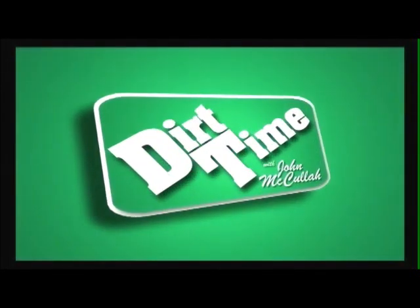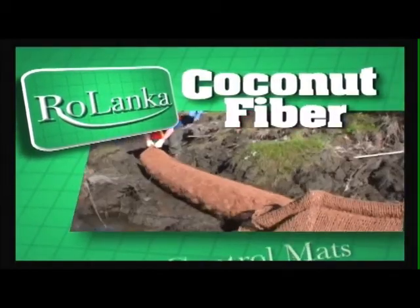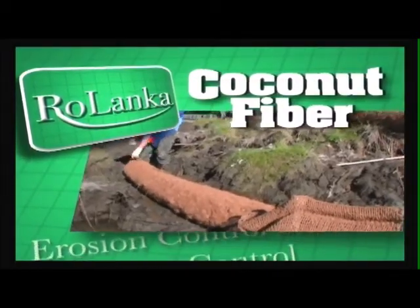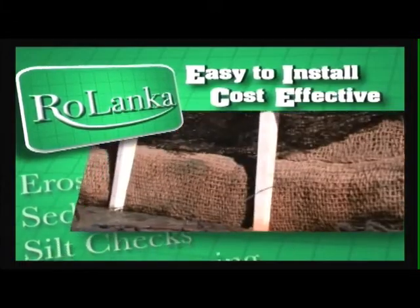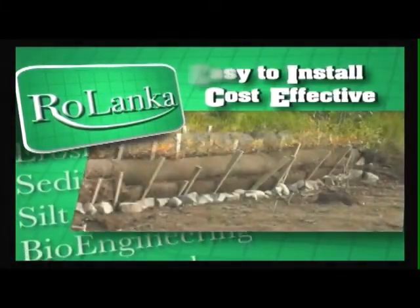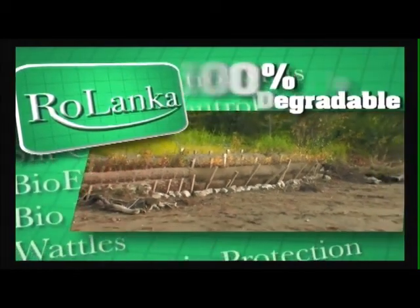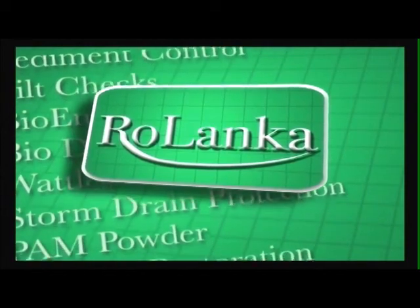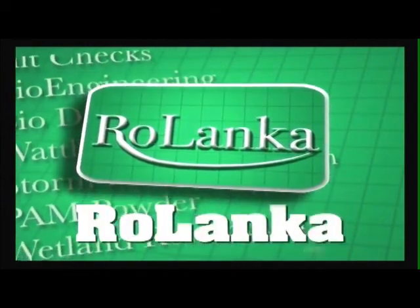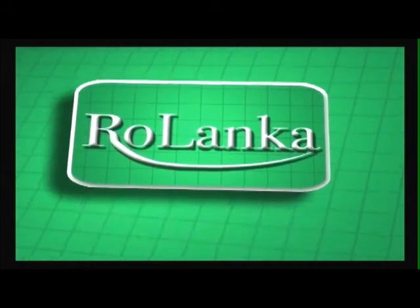This episode of Dirt Time is brought to you by Rollenka. Rollenka is the world's best source for coconut fiber erosion and sediment control products, specializing in constructible, efficient, and cost-effective solutions. Rollenka's products are not only effective but also 100% biodegradable. Check out the BioDeBlock coir system along with Rollenka's entire product line at www.rollenka.com. Rollenka — your earth-friendly solution.